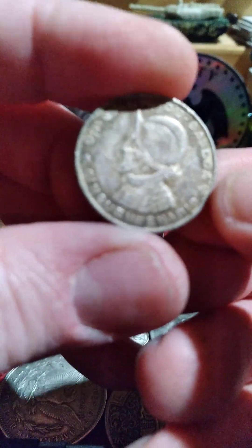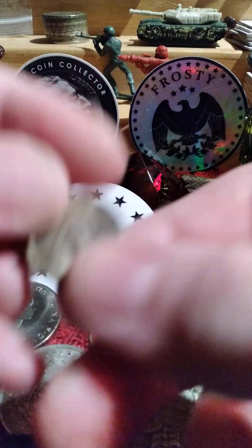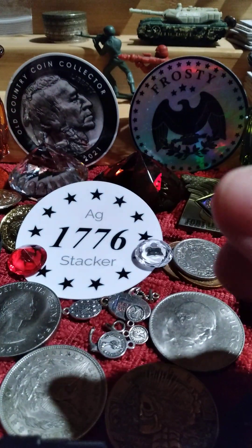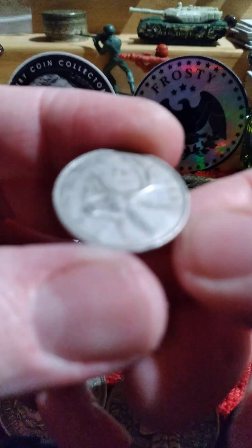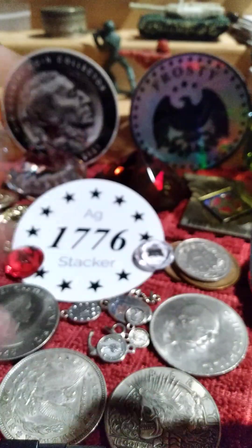In this bag there is a quarter Balboa — it's dirty but it's a '53, 90% silver, six and a quarter grams. There's more of the Philippine coins, another 20 centavos one. Then there's a Canadian 1952 quarter, 80% silver.